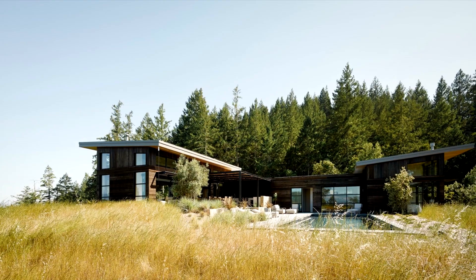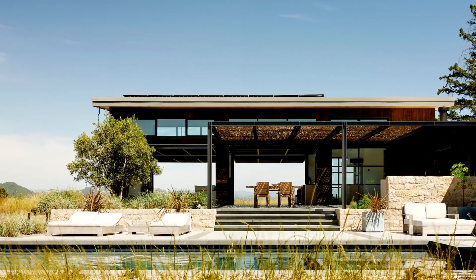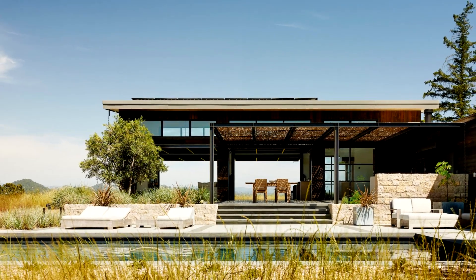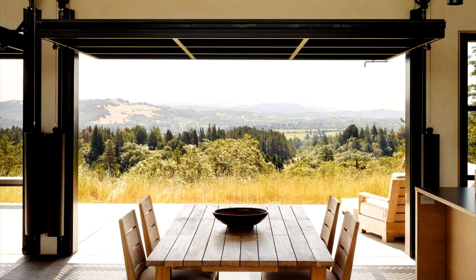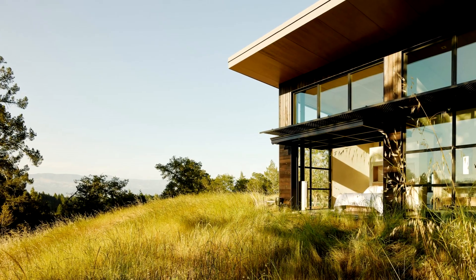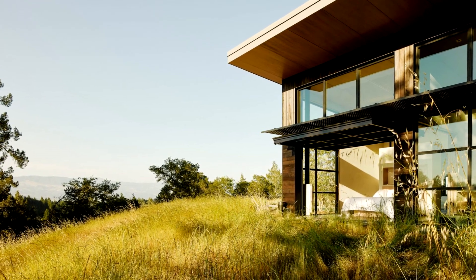This home offers both ample social space, perfect for entertaining, and a rural retreat. The taller section runs along the crest of the hill and accommodates a large room of the house. Four large glass panels open spectacularly on each side, turning the space into an outdoor pavilion, with concrete floors overlooking the pool patio to the north, and a terrace with fire pit space to the south.